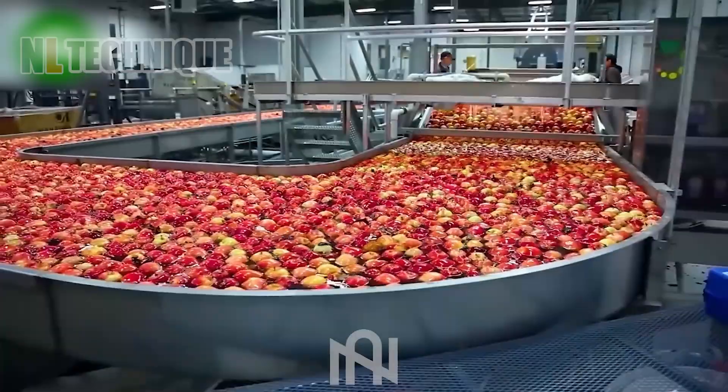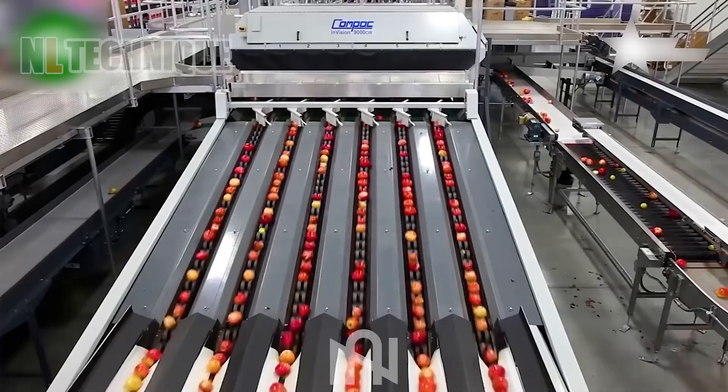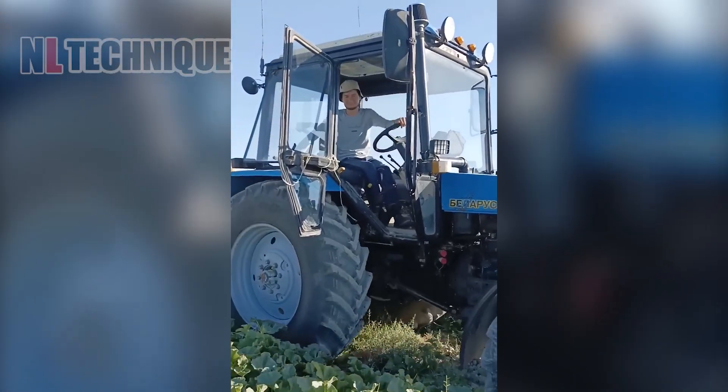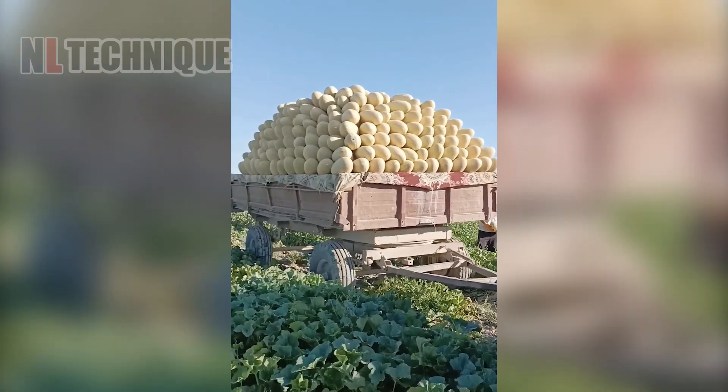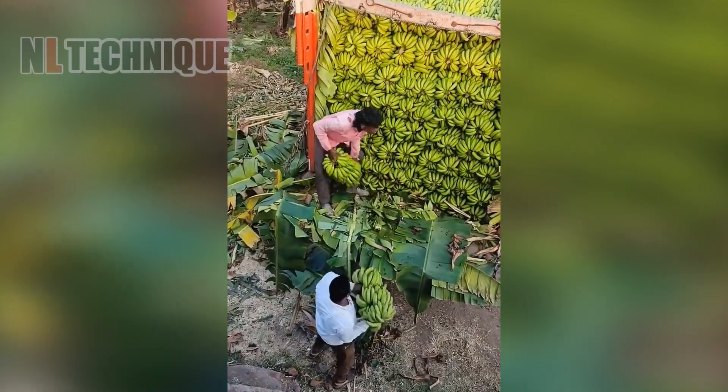Welcome to our channel! Explore the cutting edge of agriculture machinery, redefining modern farming. From powerful harvesters to precision planters, witness the remarkable innovation shaping the future of agriculture right before your eyes.